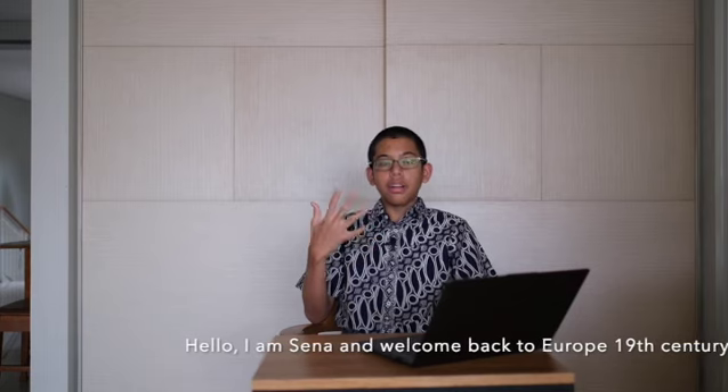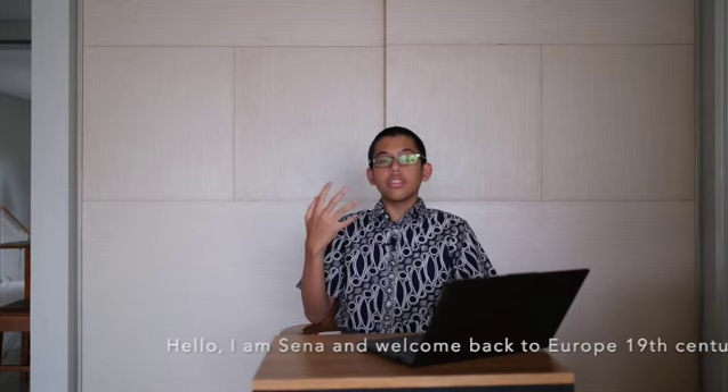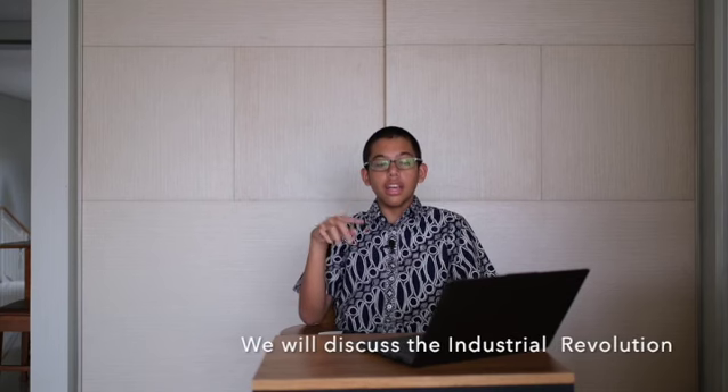Hello, I am Sena and welcome back to my series of 19th century Europe. Today, we will explore the Industrial Revolution and all the interesting inventions and developments that it made for Europe.